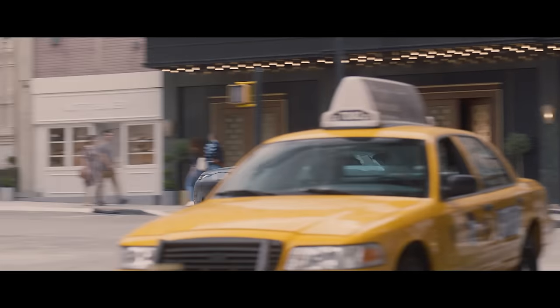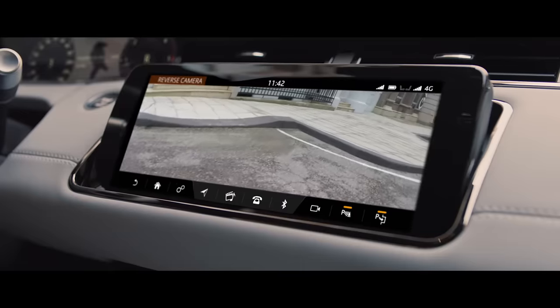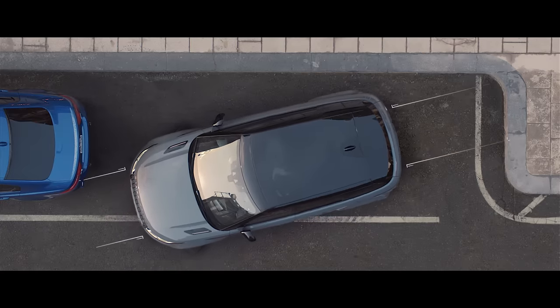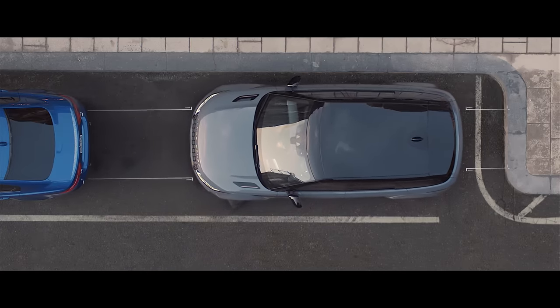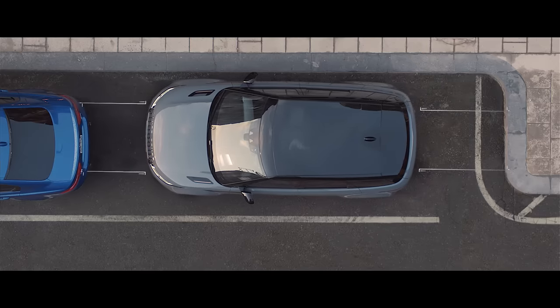The new Range Rover Evoque is discreetly equipped with a rear camera, along with front and rear parking aid as standard, which are dedicated to seeing and understanding the space around the vehicle. This has many benefits, one of which is perfect parking, every time.